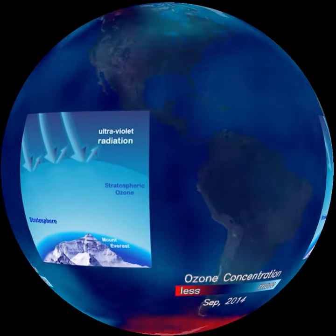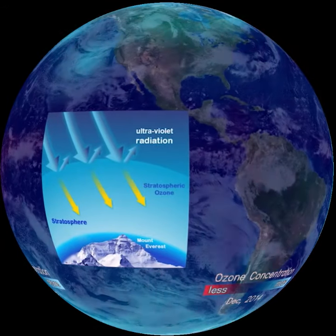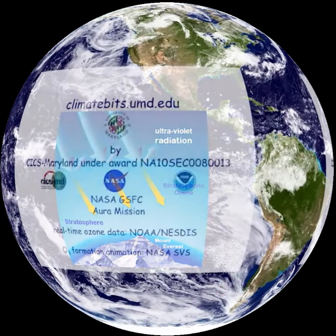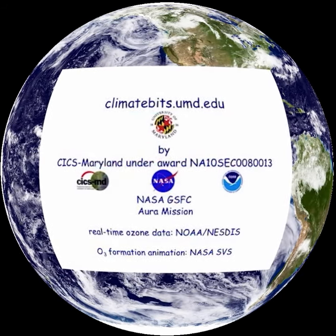The ozone layer protects life on Earth by absorbing and stopping the most harmful sun rays before they reach the surface. For more information, visit climatebits.umd.edu.